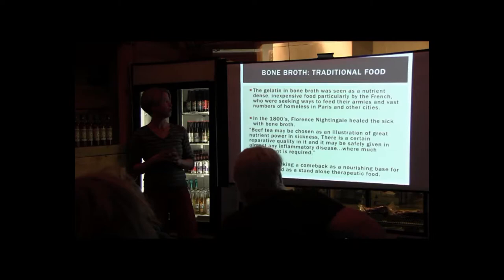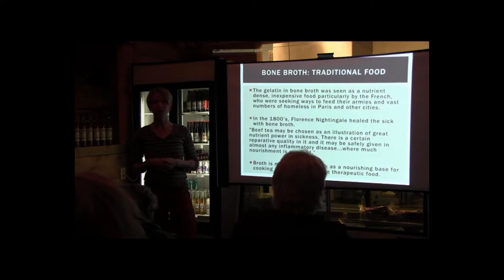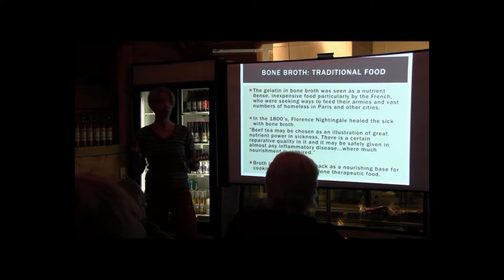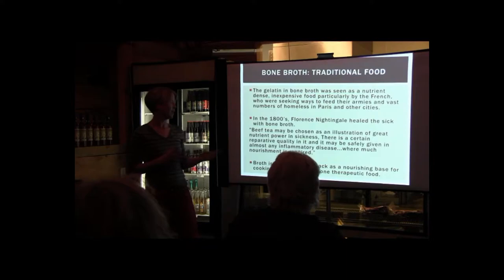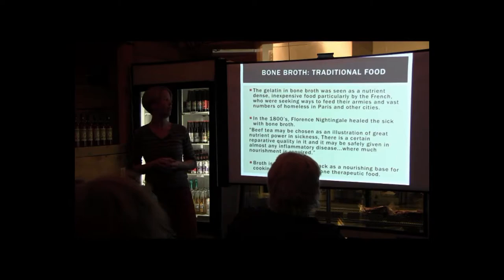One of the big components of bone broth — the gelatin — has been seen as a nutrient-dense, inexpensive food. It was particularly used by the French who were seeking ways to feed their armies and vast numbers of homeless people in Paris. Florence Nightingale, a nurse, was using broth in the 1800s to heal patients. Her quote: 'Beef tea may be chosen as an illustration of great nutrient power in sickness — there's a certain reparative quality in it.' Broth is making a comeback as a nourishing drink and therapeutic food.